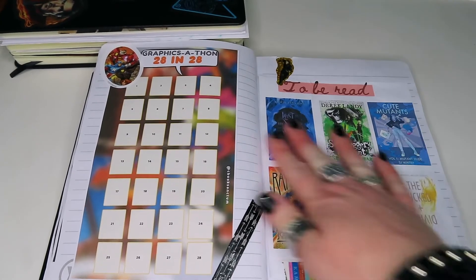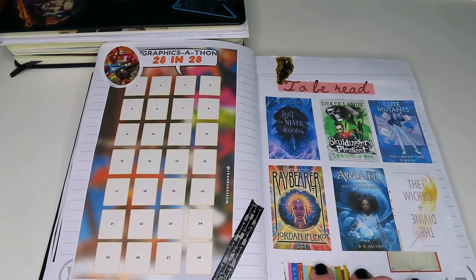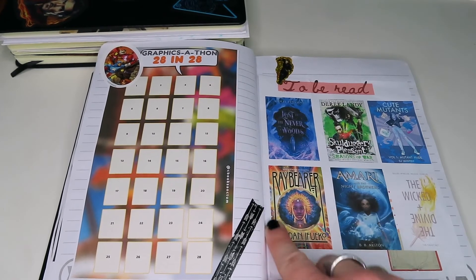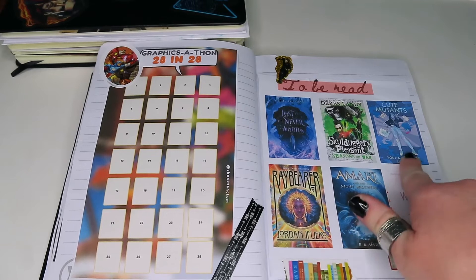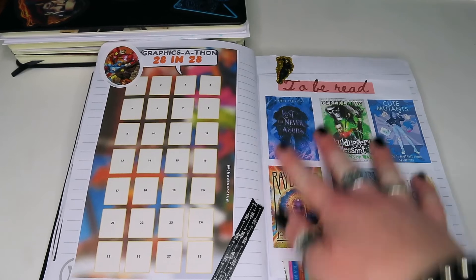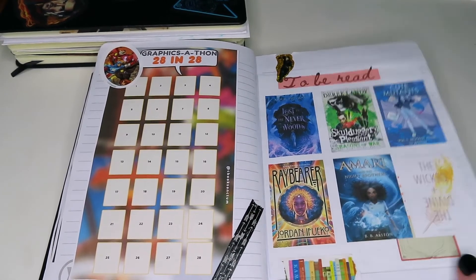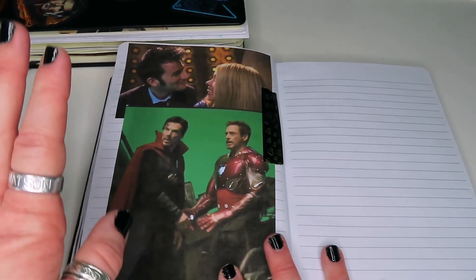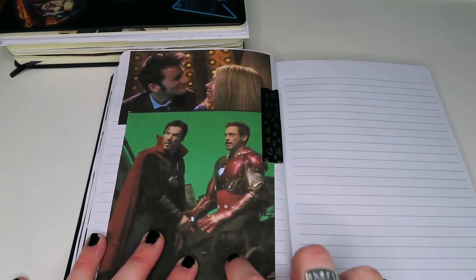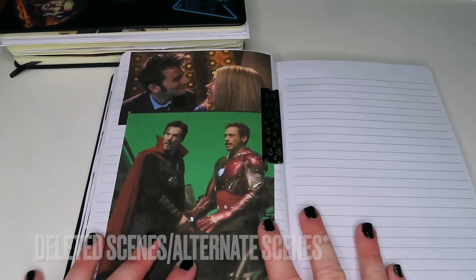Finally we have my To Be Read spread, which will be available on the shop — obviously just without all the book covers. This is a sneak peek into my February TBR. The shop version will have this book design with little stars coming out and the 'To Be Read' text at the top — a nice simple TBR spread for people to use. I've finished it off with the final two pictures I had, which was a giant Iron Strange — interestingly I didn't ship them during Infinity War or Endgame but when I saw the behind-the-scenes photos I suddenly went yes, I ship this.